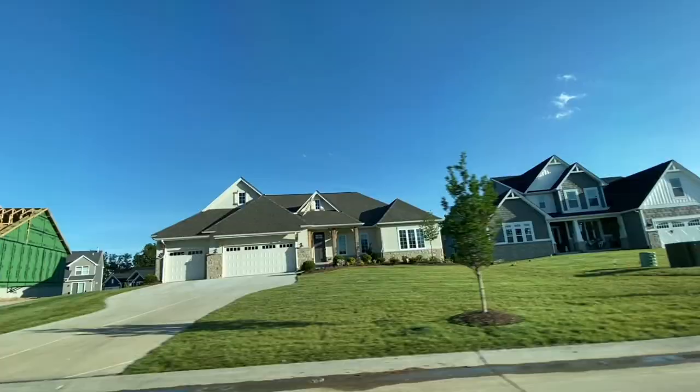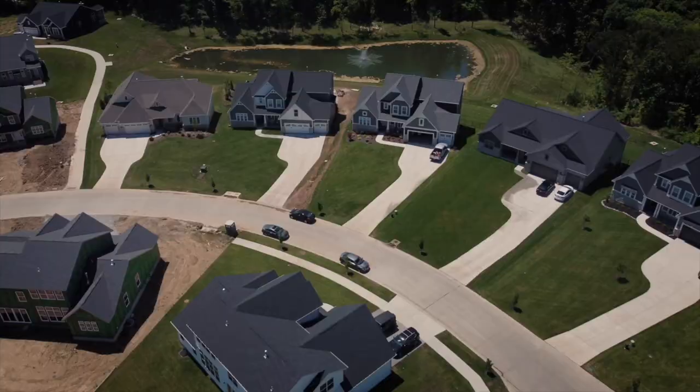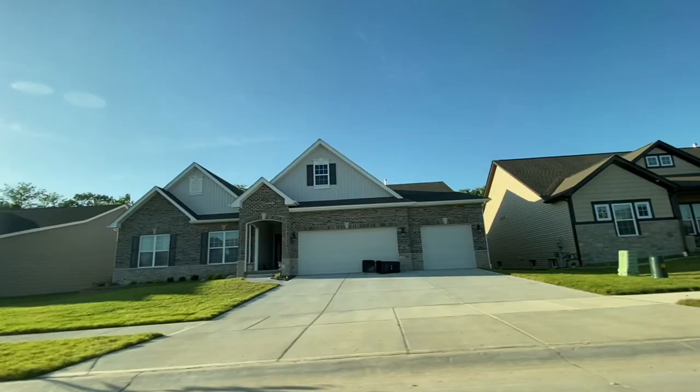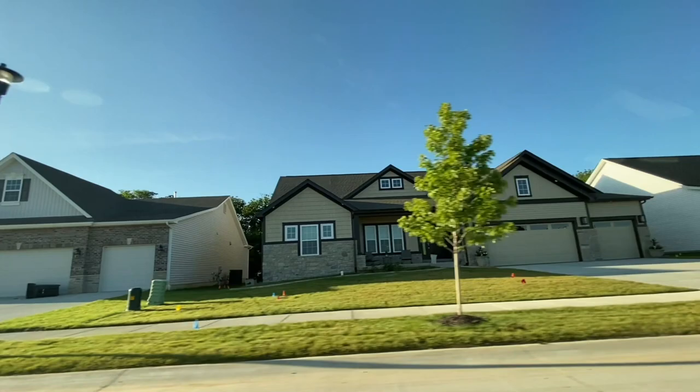Next up is McKelvey, which is towards the middle-to-upper end of the price spectrum in Inverness. You've got a lot to pick from — single-story, story-and-a-half, and two-story homes. Whatever you want, McKelvey is doing it in Inverness. Square footage, pricing, upgrades, features — it really varies because of how much you can choose from. Their base prices are between $517K and $682K, making McKelvey the highest in base price. The homes that go up to $800K, $900K, even a million dollars will be the McKelvey homes, if you go all out on upgrades.